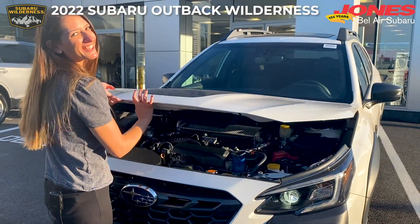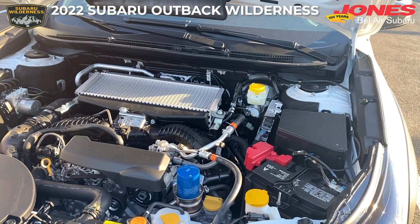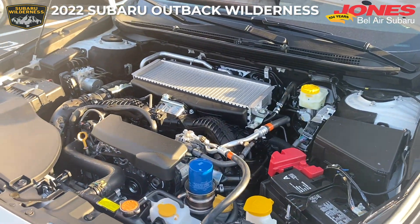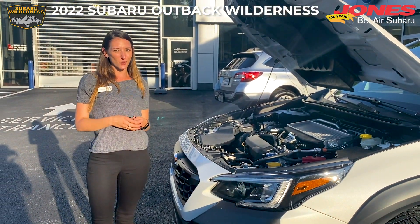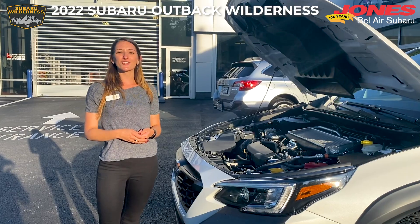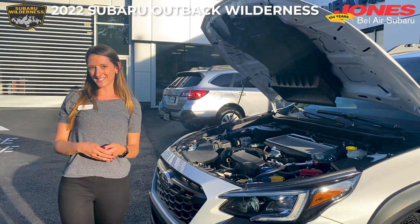Let's take a look under the hood. Of course we have Subaru's 2.4 liter turbocharged boxer engine, delivering 260 horsepower and 277 pounds feet of torque. You also get Subaru's symmetrical all-wheel drive system, and this has a 3,500 pound towing capacity.